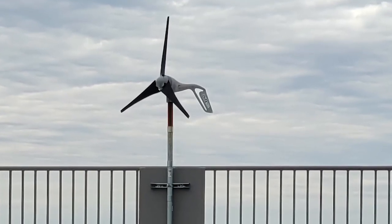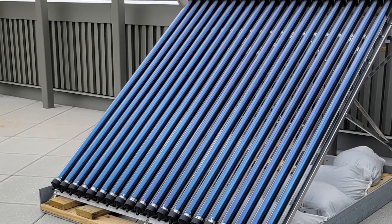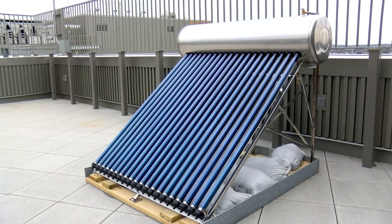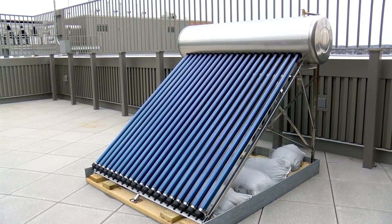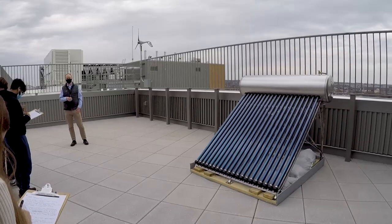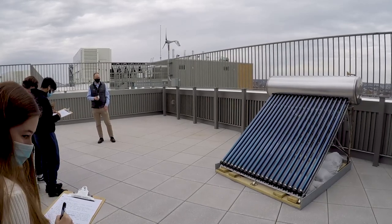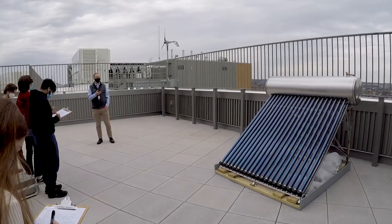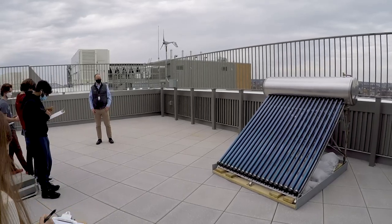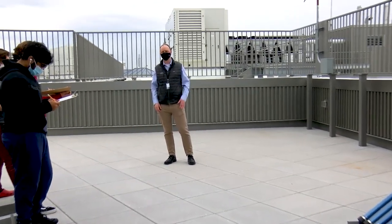In addition to those two sources of renewable energy, there's also a solar thermal array up here. This takes the sun's energy and converts it into heat that can be fed into a water system. We can use that for heating domestic water that feeds the school, or — as you commonly see on residential buildings — it can replace or supplement a water heater. So this is another way of using solar power, not necessarily for electricity, but for water heating purposes.